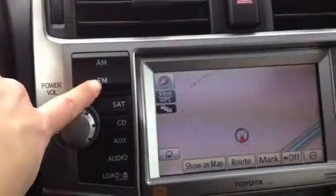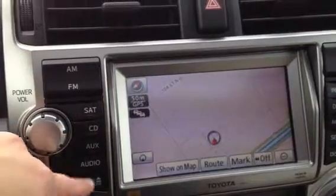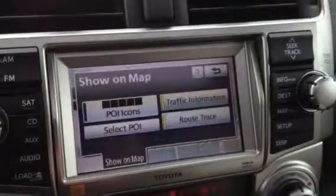You have AM, FM, satellite, CD, multiple CD player, auxiliary, USB, and a disc loader. This is a touchscreen as well.